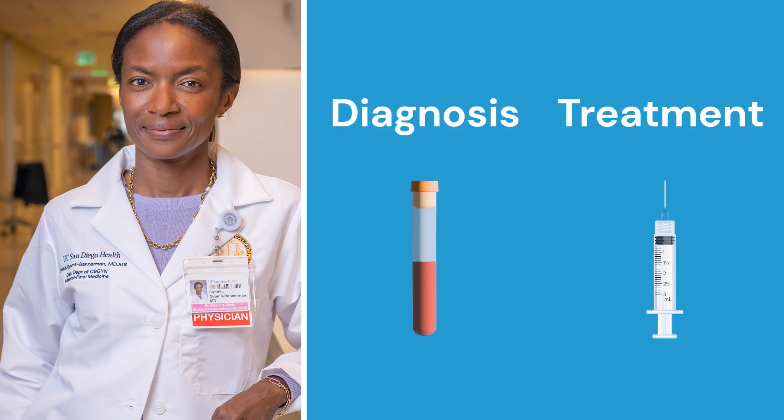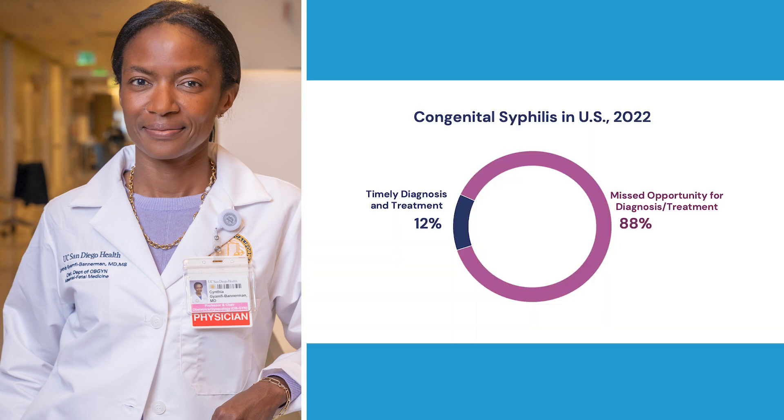Early diagnosis and effective treatment of syphilis markedly improves outcomes in newborns. Yet data from the Centers for Disease Control and Prevention suggests that more than 80% of cases of congenital syphilis occur in mothers who were either not screened on a timely basis during pregnancy or were not appropriately treated if diagnosed with syphilis.